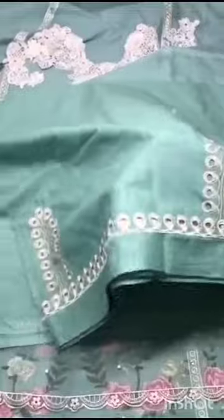Pima cotton ka matching trouser hai, with embroidery, laser cut back ke saath. Embroidery hoi bhi trouser pe.